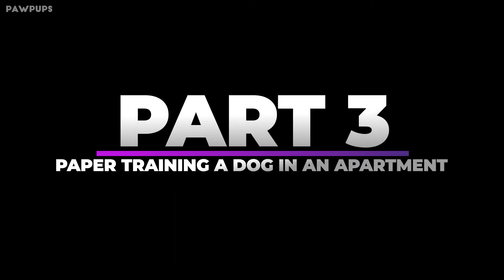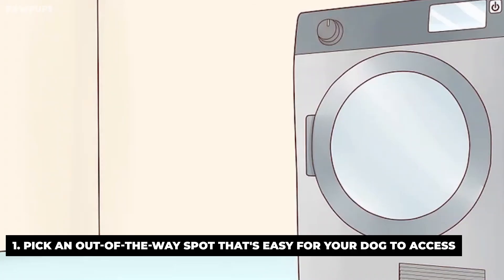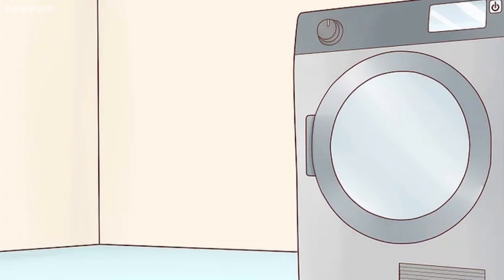Part 3: Paper training a dog in an apartment. Pick an out-of-the-way spot that's easy for your dog to access. If you live in a high-rise, you won't be able to make it outside every time your dog needs to go to the bathroom. Pick a spot in your apartment that isn't right in the middle of your living space, but is also easy for your dog to access at any time. A corner of the laundry room or kitchen works well. Choose a spot on hardwood or vinyl flooring rather than carpet.